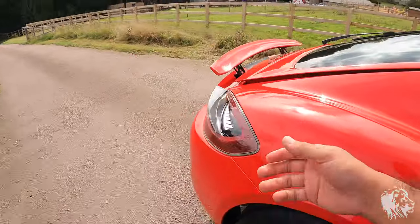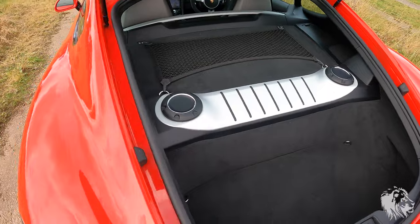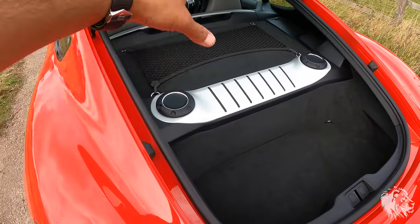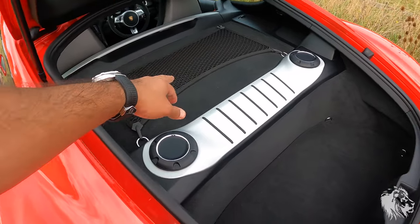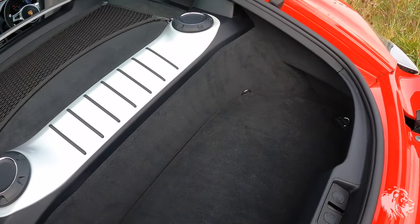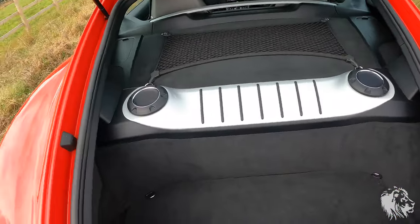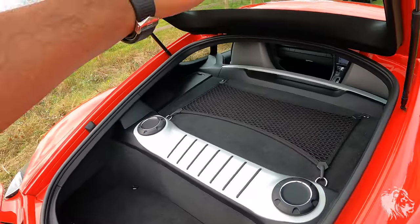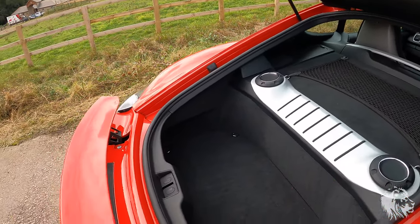At the back you've got another huge boot area with two sections. The engine is under that panel, but you can store stuff there. You can get an additional net for that section, or move the net down. There's also a panel that covers anything in the lower section.